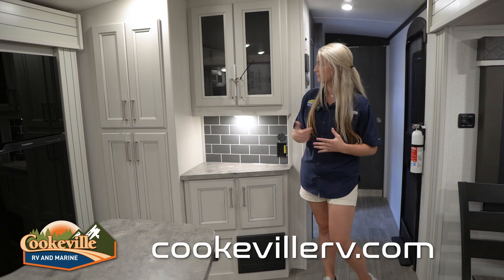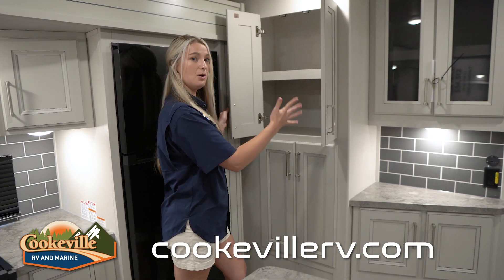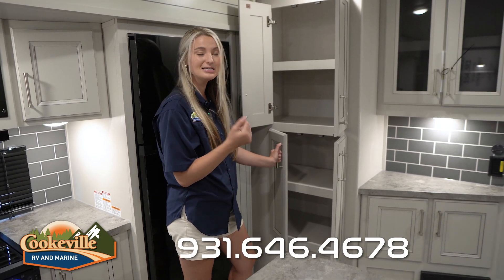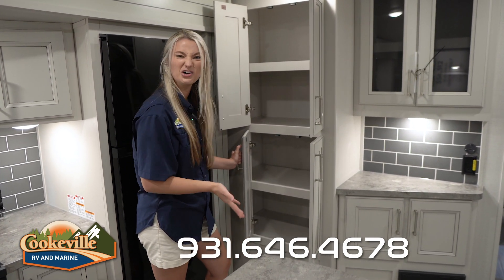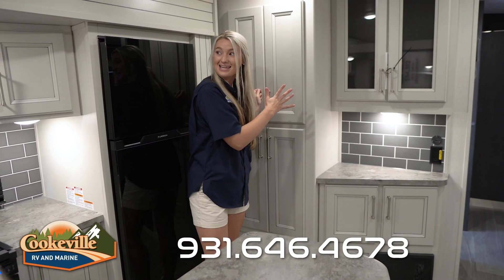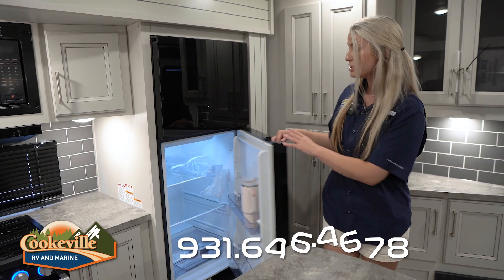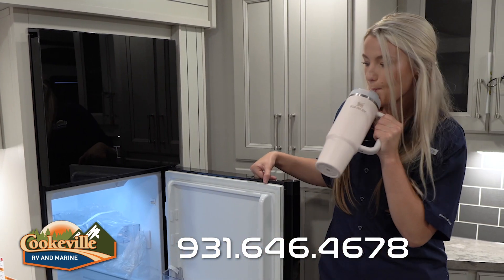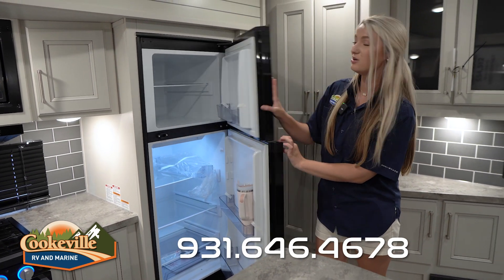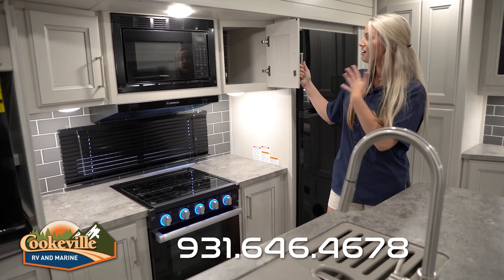There's also a USB and USB-C port here for charging. Moving on, there's more pantry space that opens on both the top and the bottom, giving you plenty of room — you could store full-size cereal boxes, food items, even a dog or cat food bag. Behind me we have one of our slides with the Furrion fridge, which is huge — plenty of room for all your groceries plus a freezer for popsicles and ice cream.